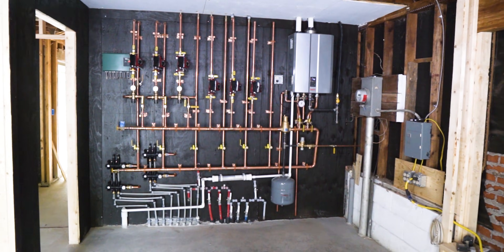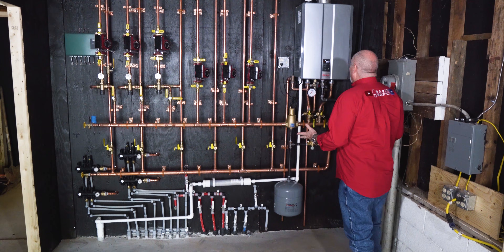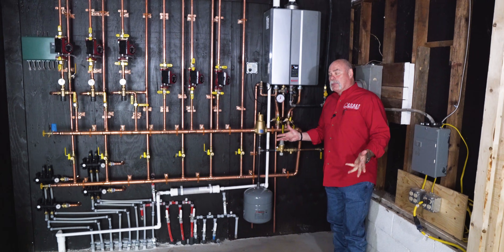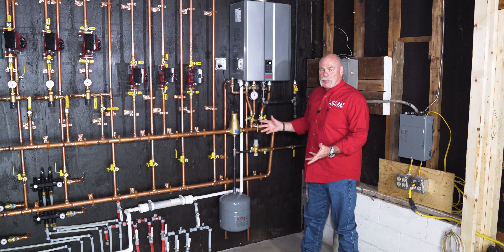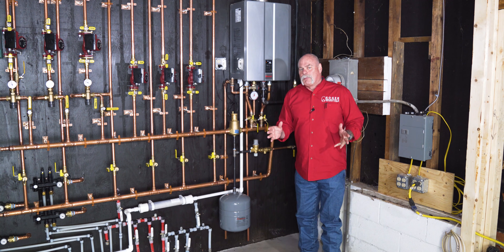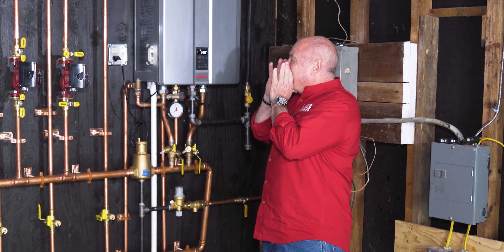Okay, this is crazy. The thing that I recognize is the Rinnai combi boiler — that part's easy — but do y'all see all this piping here? Let me get somebody in here that can help explain it to you better than I can. Hey Matt, I need some help here.